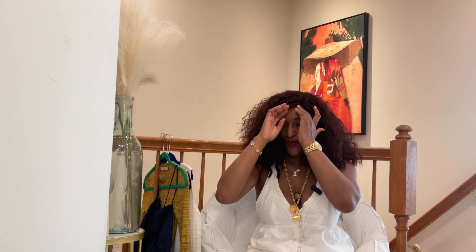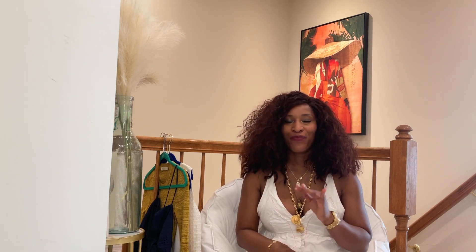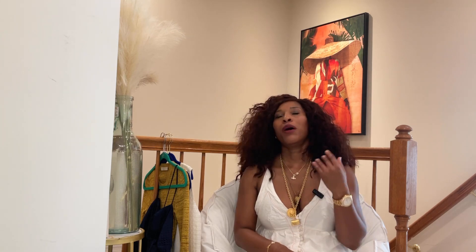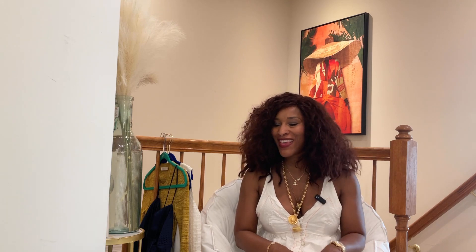Welcome back, guys. I know I have been MIA for a while. Like I told you, I'm out of state for work, so it's kind of hard to do videos where I am. I'm in a basement apartment and the place is extremely cold and noisy, so I've never been comfortable filming there. But I'm home this weekend, so I thought I'd give you guys something to see.